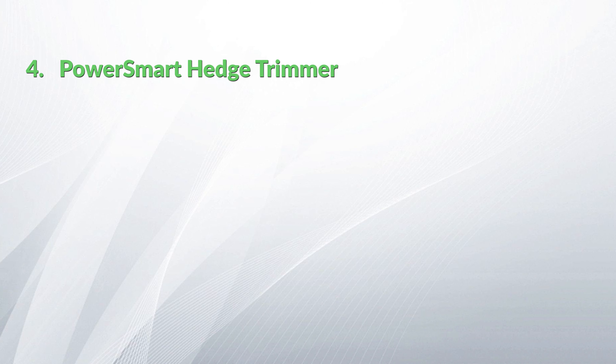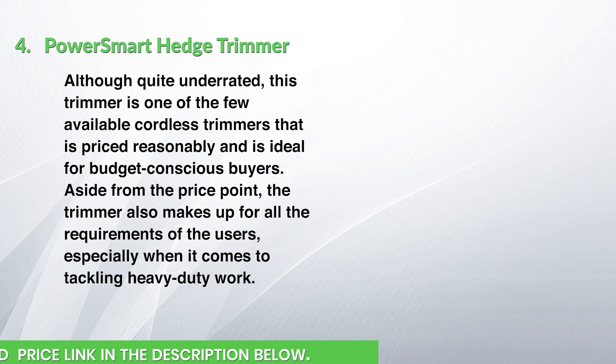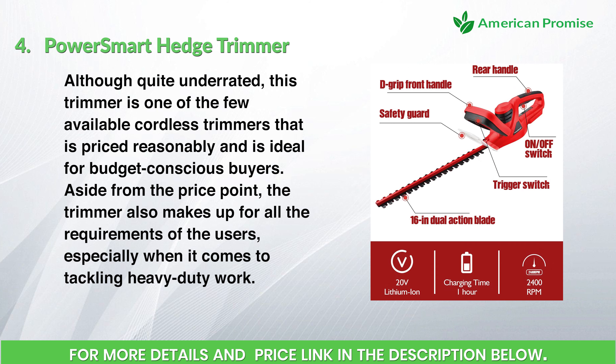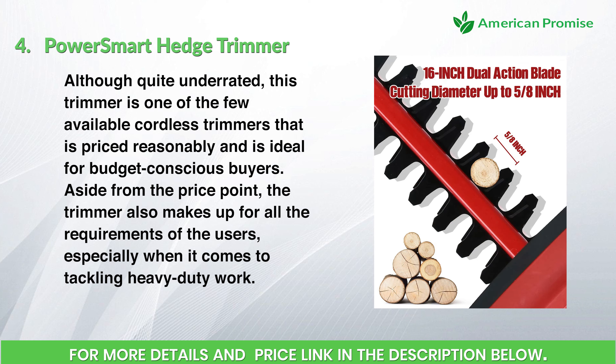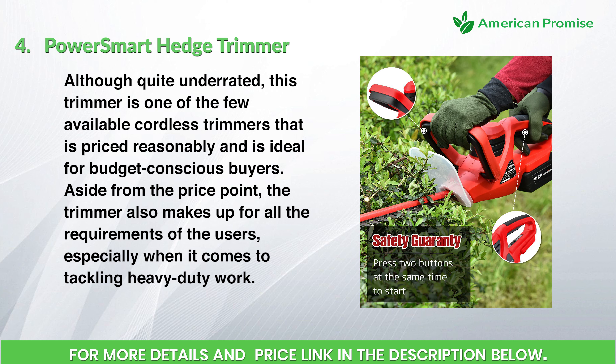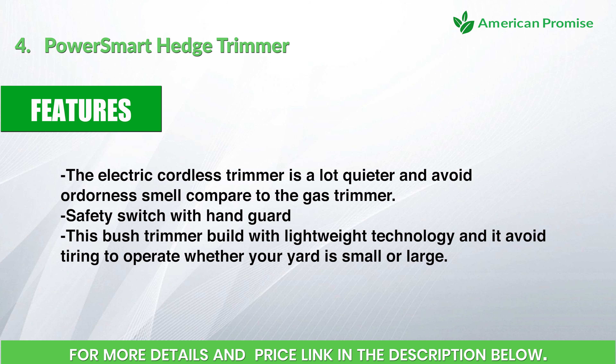PowerSmart hedge trimmer. Although quite underrated, this trimmer is one of the few available cordless trimmers that is priced reasonably and is ideal for budget-conscious buyers. Aside from the price point, the trimmer also meets all user requirements, especially for tackling heavy-duty work. Features: the electric cordless trimmer is a lot quieter and avoids the odor compared to a gas trimmer, safety switch with hand guard, and built with lightweight technology that avoids tiring operation whether your yard is small or large.